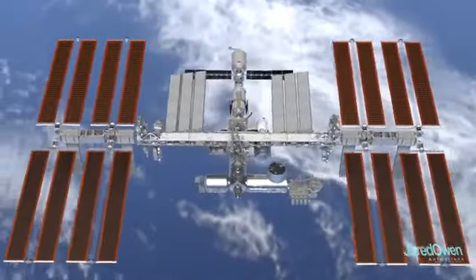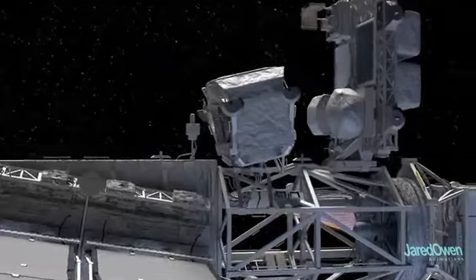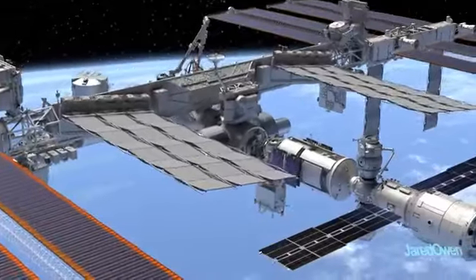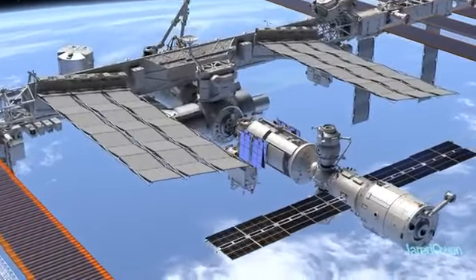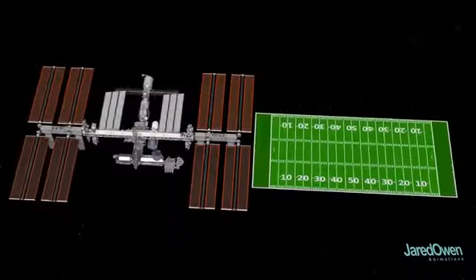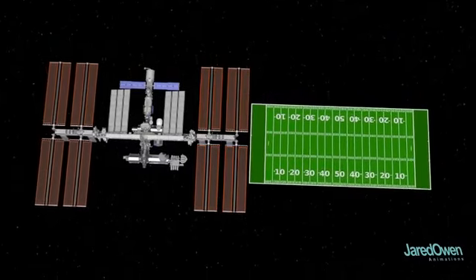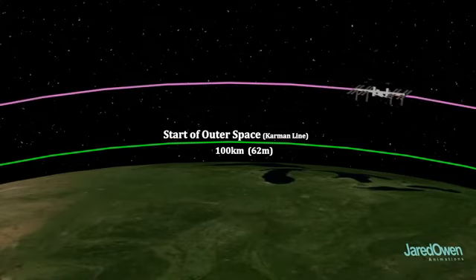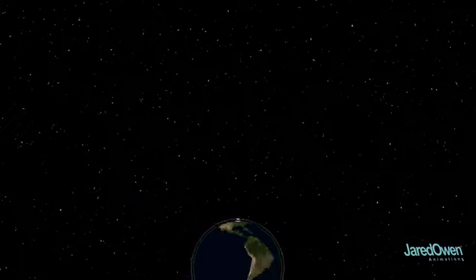This is the ISS as it looks today. It's mainly used to conduct science experiments that can only be done in space. There's usually six astronauts on board the station, and they generally switch out about every six months so that no one spends too much time in space. The station is about the size of an American football field. It's located just outside the Earth's atmosphere in what is called Low Earth Orbit — not very high up considering that some satellites orbit way out further.